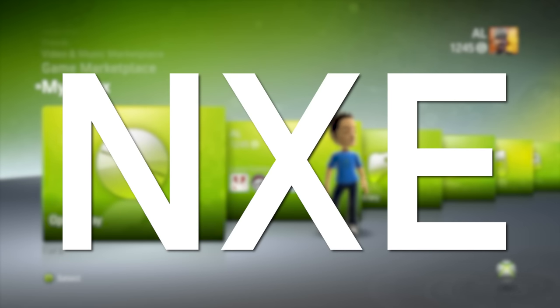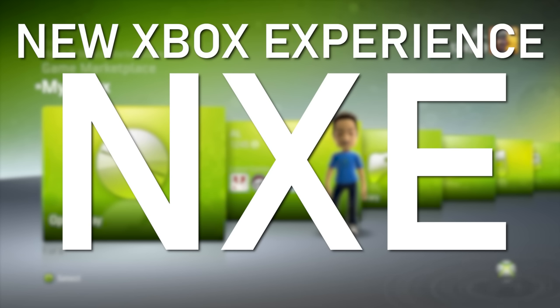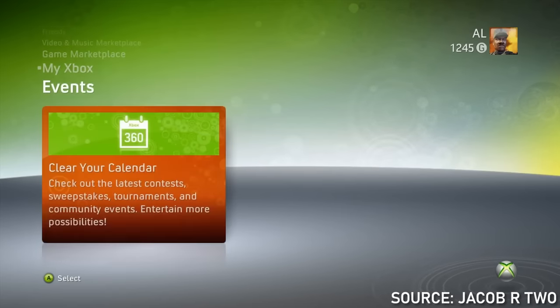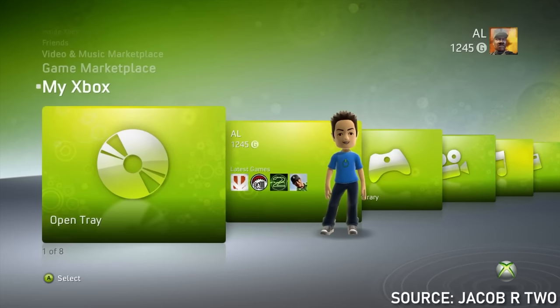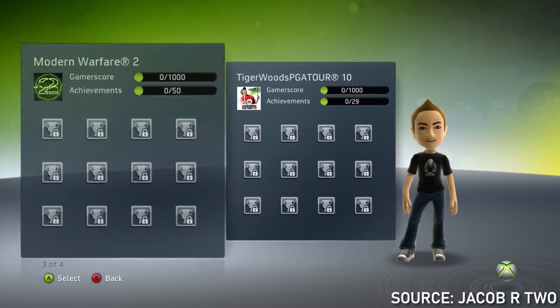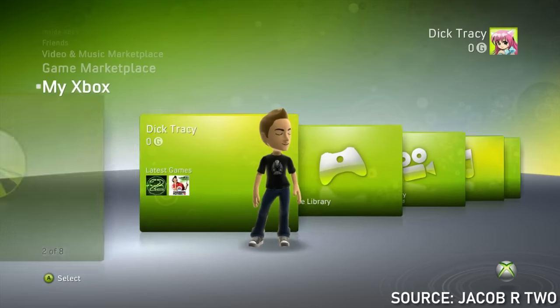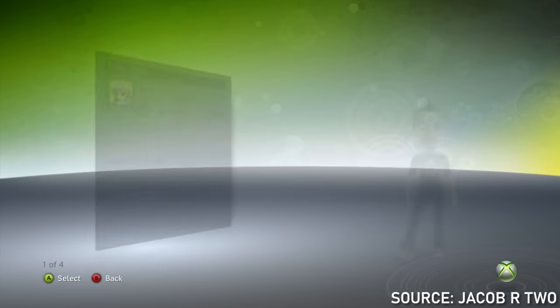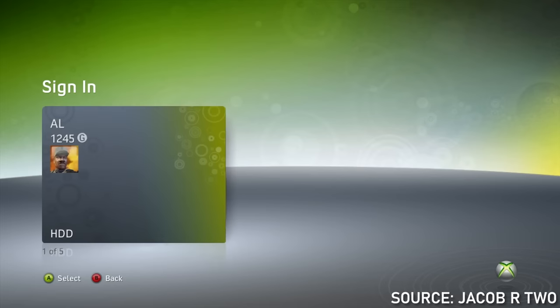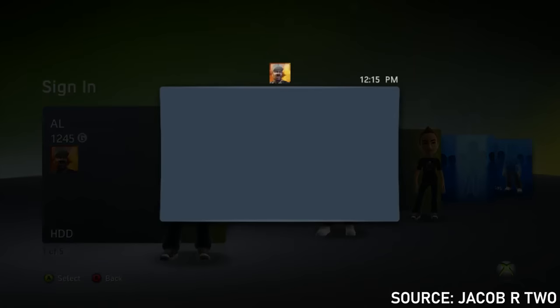They titled this the Xbox NXE Update, which stood for the New Xbox Experience, and people were kind of excited about it. Once the update was implemented, a lot of people had some mixed opinions as well. This design philosophy took a lot of the features and options that you would normally click through on the blades and attempted to center all of the features into one area so there were less overall screens you had to flip between.